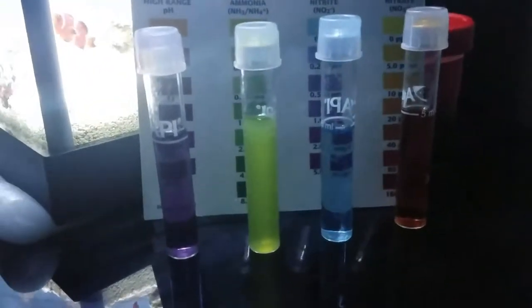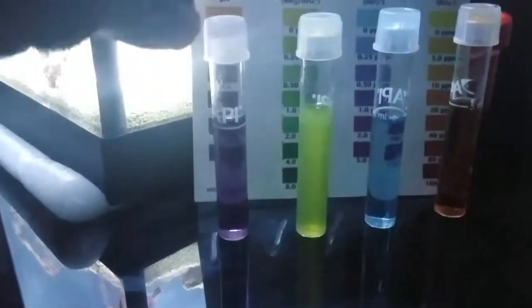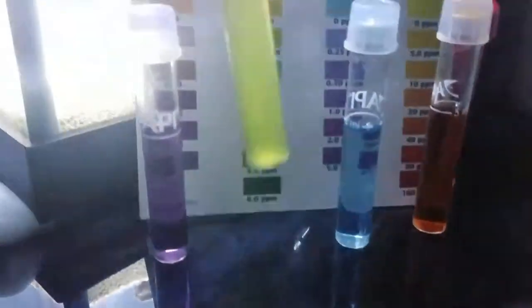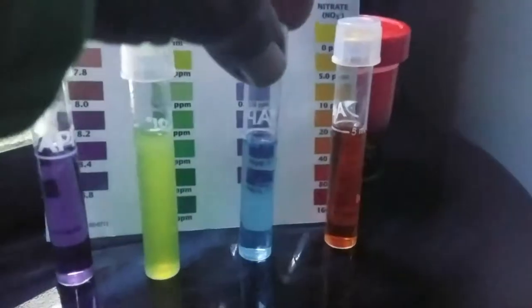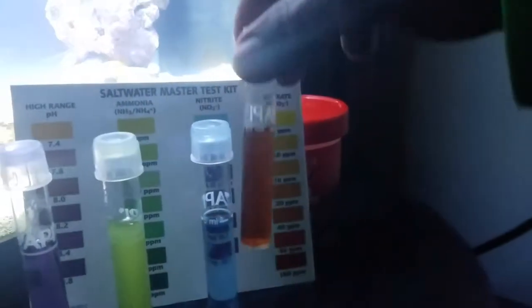I have a water test that I did before I did a three-quarter gallon water change last night. pH looks to be normal, about 7.8 to 8.0. Ammonia looks to be zero right now, nitrite is zero, and nitrate has come down somewhat — the orange has lightened up, so it's probably about 20 ppm right now.